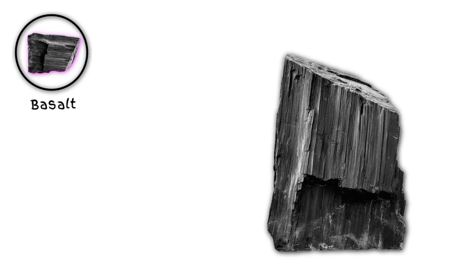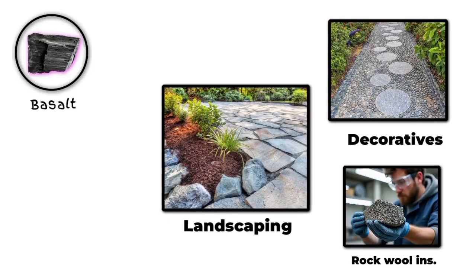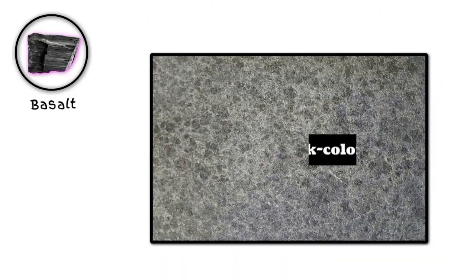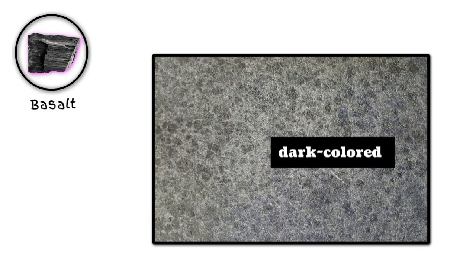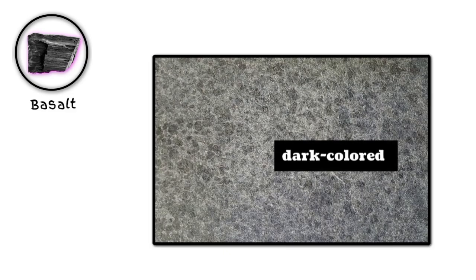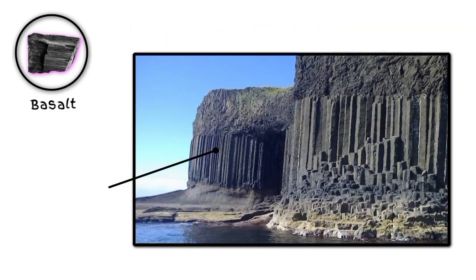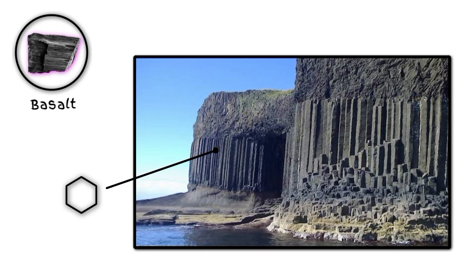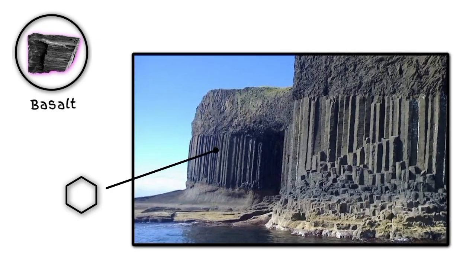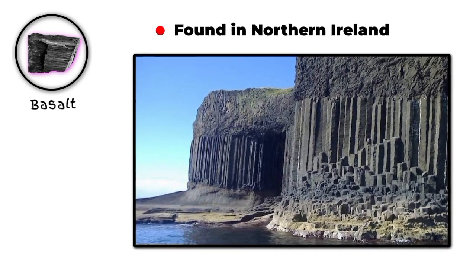Number five: basalt. Basalt is used in landscaping, decorative stone, and even as a material for making rock-wool insulation. Its dark color and fine texture give it a sleek, modern look that works well in a variety of design applications. One of the coolest things about basalt is its ability to form unique shapes and structures, like columns or hexagonal pillars, as it cools and contracts. These formations can be seen in places like Giant's Causeway in Northern Ireland.